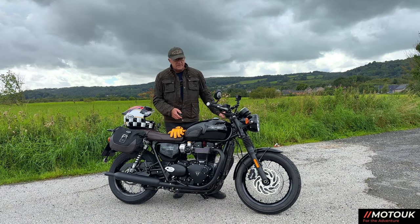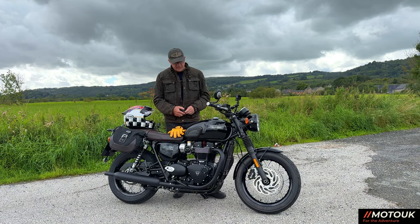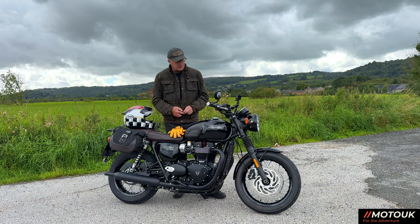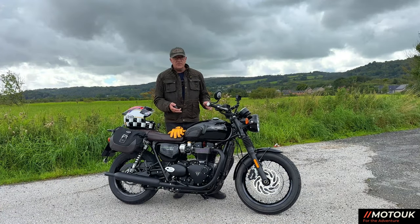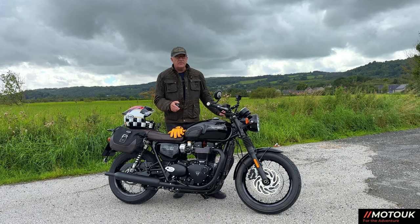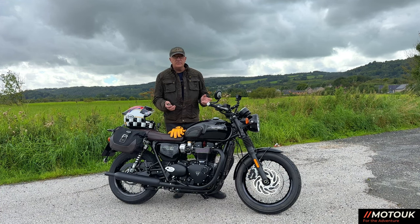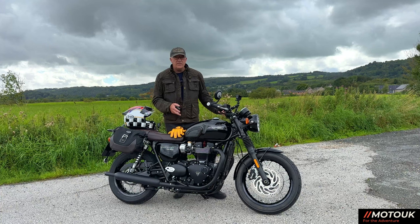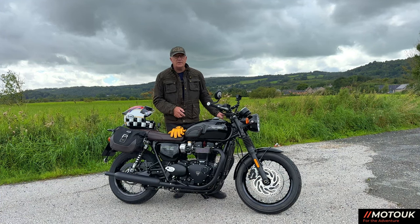So, the Triumph Bonneville — like I say, when I got back on this just now it felt really tiny in comparison to the Triumph Tiger 1200. I absolutely adore this bike, as you know. For those who've just subscribed, we've got lots of videos on the Triumph T120 Bonneville Black Series in the back catalogue — go and check those out, and if you have any questions about this bike just pop them in the comments below, happy to answer.